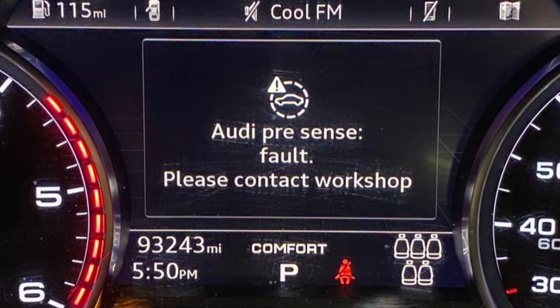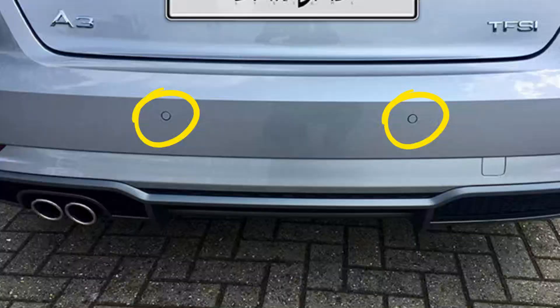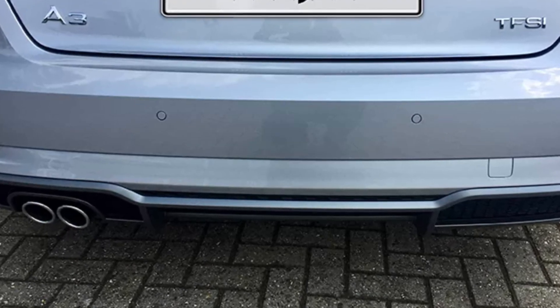The Audi PreSense Fault is a generic message indicating potential issues with radar and camera related systems. The PreSense system includes parking sensors used for automatic emergency braking, pedestrian detection, and more. Audi has connected dozens of safety systems into one PreSense system, so when it gives you a fault it's never good because you don't know what to look at.